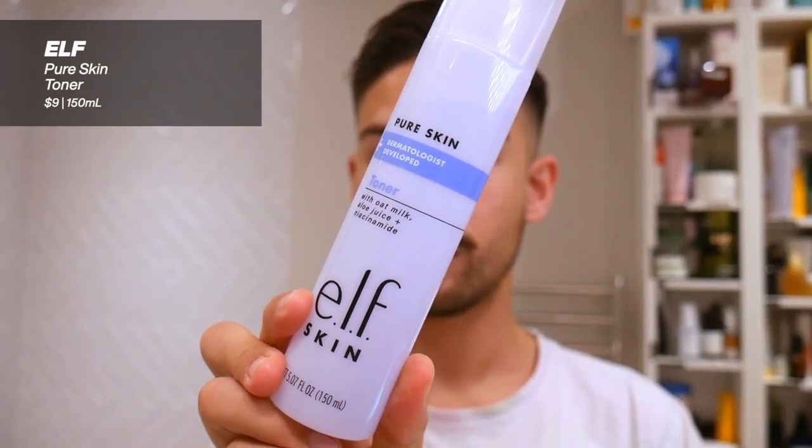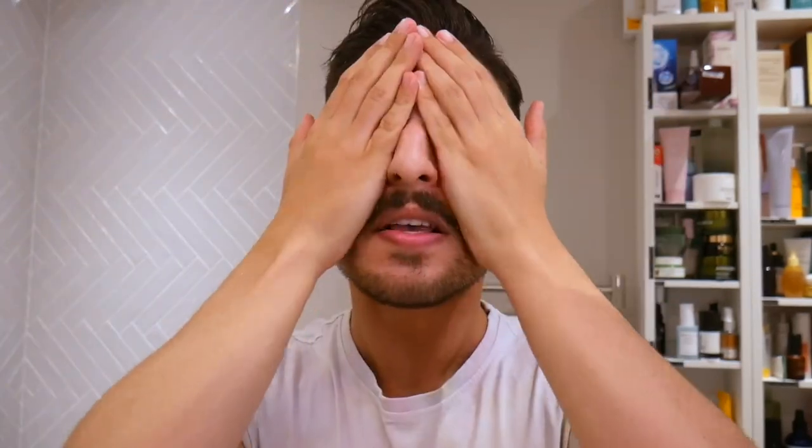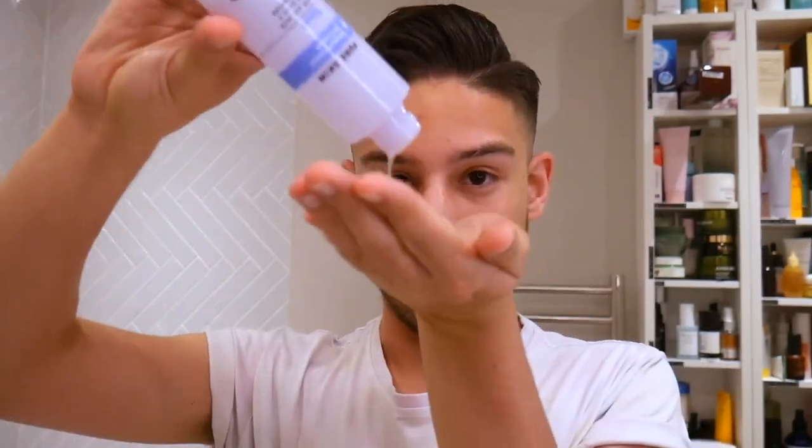This is the Pure Skin Toner, and it specifically highlights oat milk, aloe juice, and niacinamide — soothing, barrier-strengthening, and hydrating ingredients. You also have ceramides, cholesterol, chamomile, allantoin, Sodium PCA (a very important component in natural moisturizing factors), and hyaluronic acid. When using a toner, we're not using a cotton pad — we put it straight into our hands and pat it into our skin. I'll do a few drops, press the hydration in, and do a few layers to build up the hydration. The texture is very Korean-esque — lightweight, not sticky, not heavy, not greasy, but with a plushness that feels very hydrating. You feel the humectants doing their job without being too heavy.